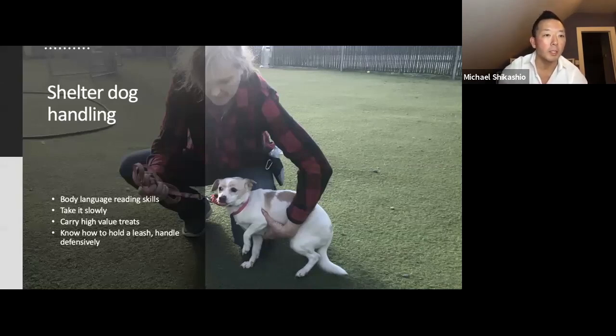My last name, Shikashio — the easy way to remember it is like 'pistachio.' Think of a pistachio nut. People always get that. When people see my name, they always think I'm Italian until they meet me.